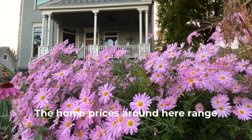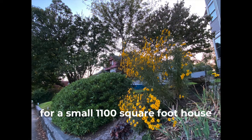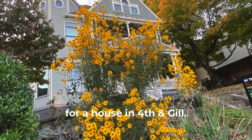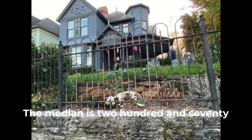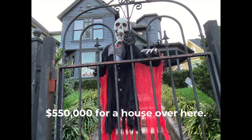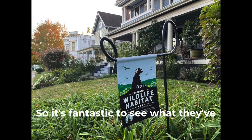The home prices around here range from $178,000 for a small 1,100 square foot house up to $505,000 for a house in Forth and Gill. The median is $279,000. I could remember when you could buy a whole block for that — so it's fantastic to see what they've done over here.